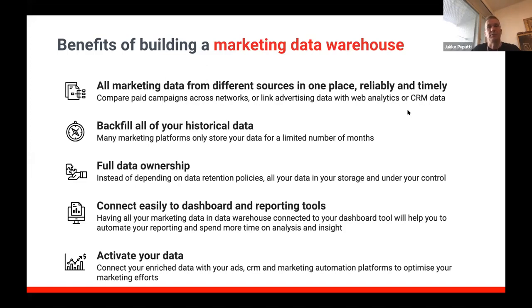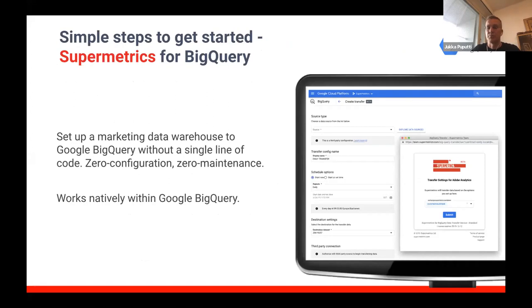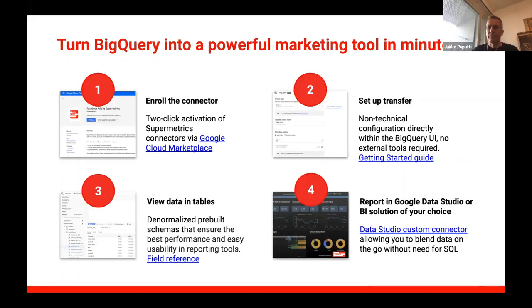The benefits of a marketing data warehouse include having data from different sources in one reliable, timely-updated place, allowing you to compare paid campaigns across networks, link advertising data with web analytics or CRM data, and store historical data you fully own and control. You can easily connect to dashboards and reporting tools to get insights and activate your data. I'll now walk you through simple steps to get started with BigQuery and Supermetrics — without writing any code.